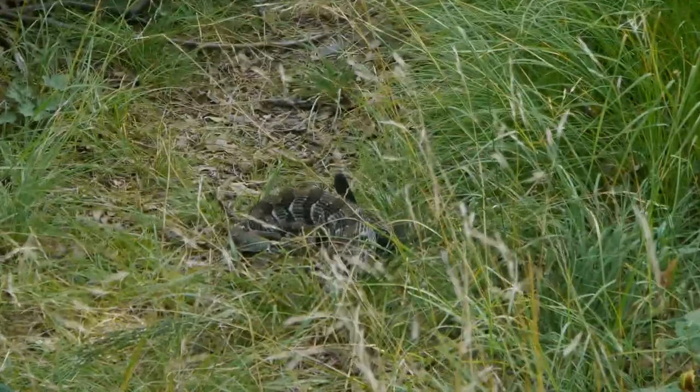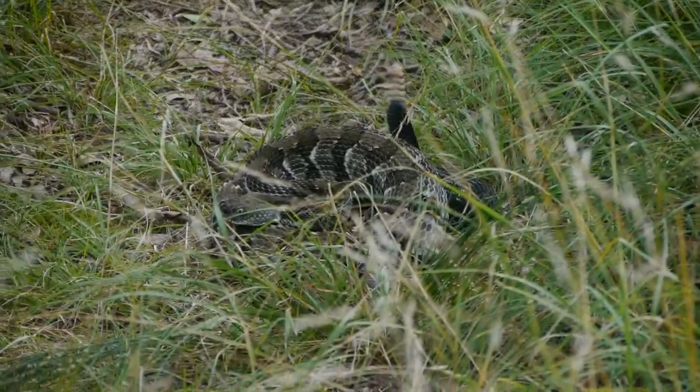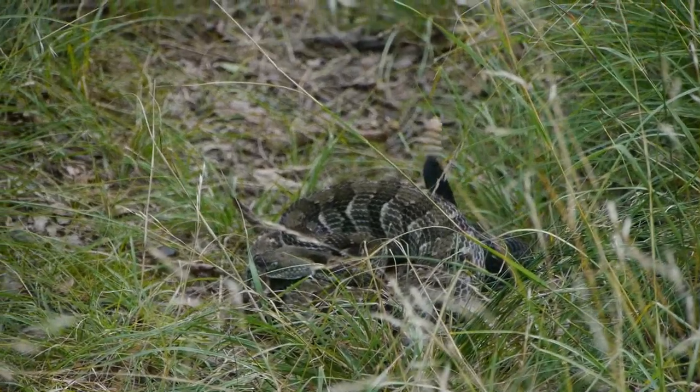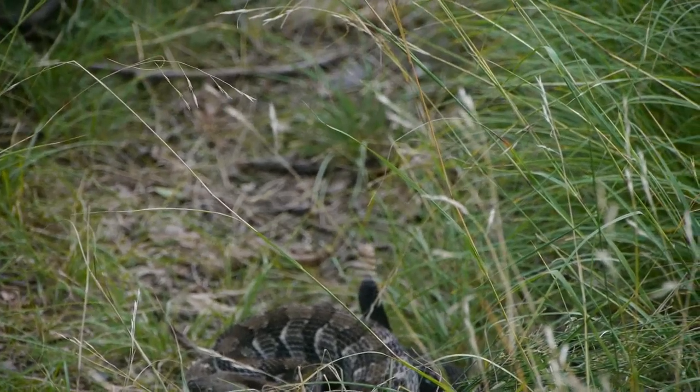They're really heavy-bodied snakes. Anytime, no matter where you're at, if you see a snake and he's really fat, there's a good chance he's venomous. Except for water snakes — water snakes are always fat.